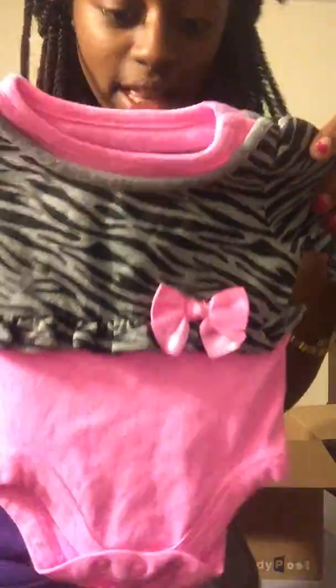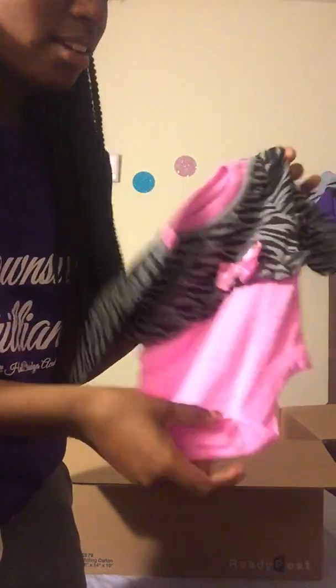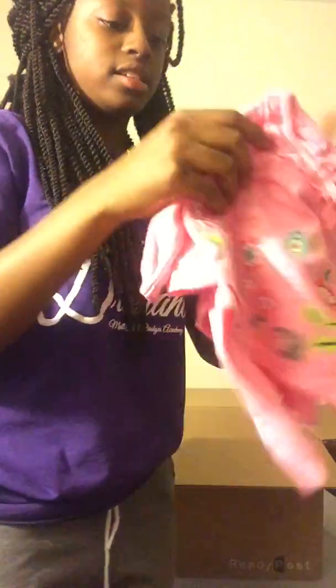She also sent me this cute little top — it's like a little cheetah-zebra print, dark gray with black. It has a little pink bow and it's all pink. Oh my god, I'm so excited!